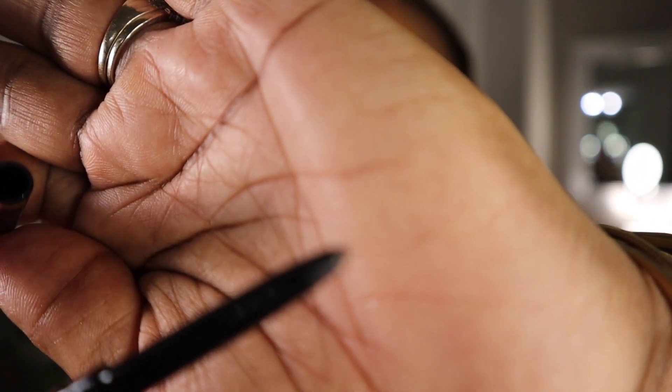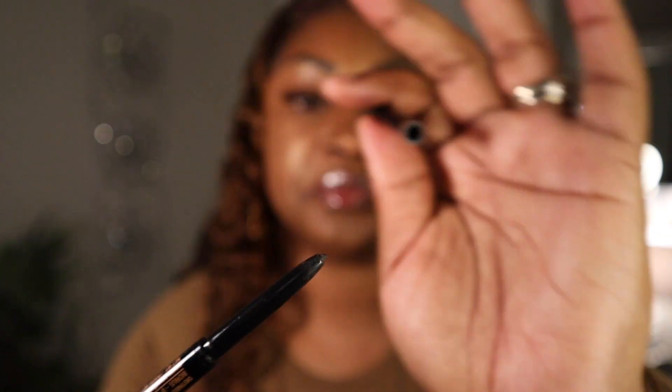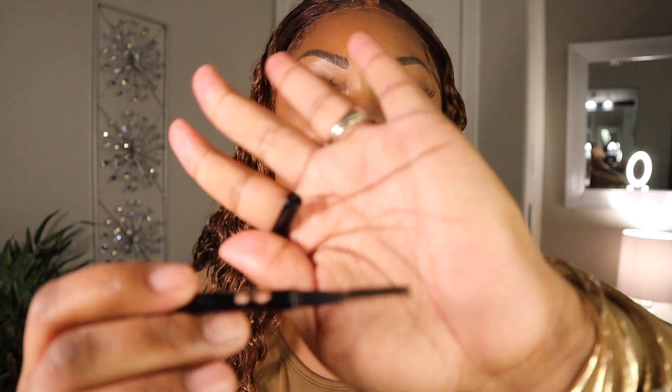Next product — the eyebrows. This is actually two items I'm going to consider as one. This is my go-to. If you know, you know — Anastasia Beverly Hills. You're first going to outline your eyebrows. This is the Anastasia Beverly Hills Brow Whiz pencil — very fine tip, double-sided: one side you have your pencil, the other side you have your brush.